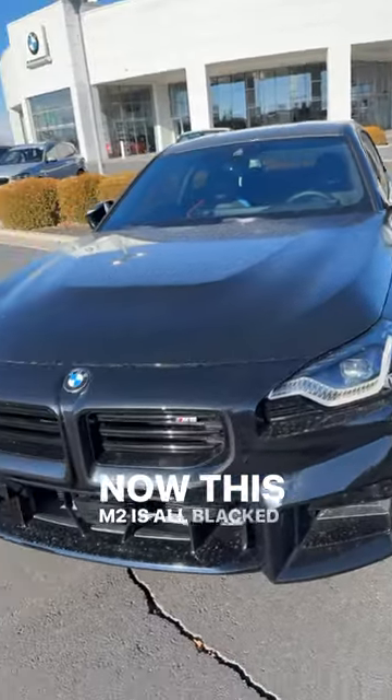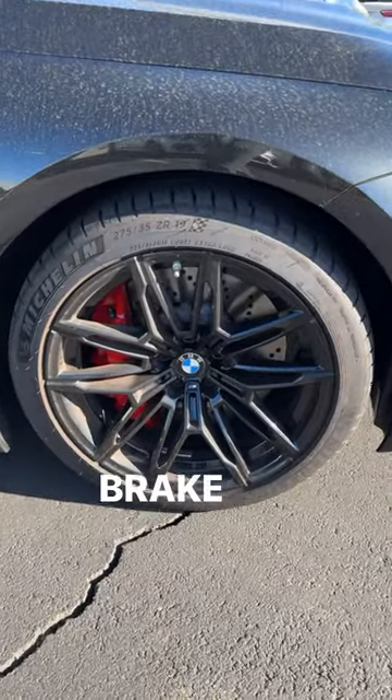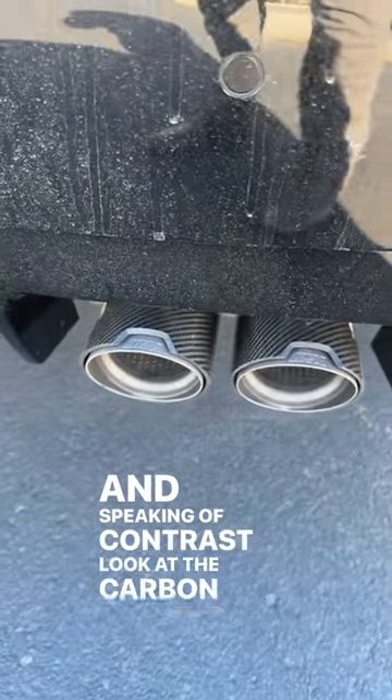Now this M2 is all blacked out, but there are some contrasting accent pieces like the red brake calipers. And speaking of contrast, look at the carbon fiber over the exhaust tips.